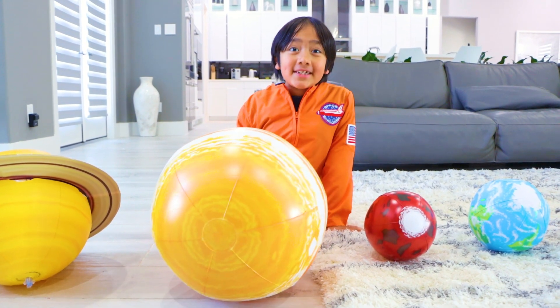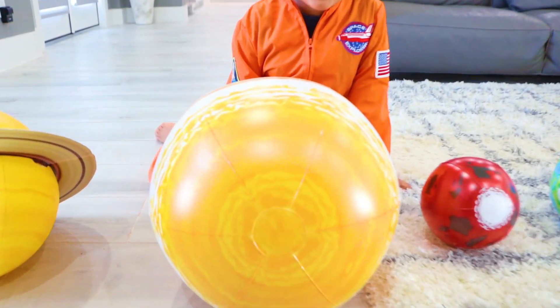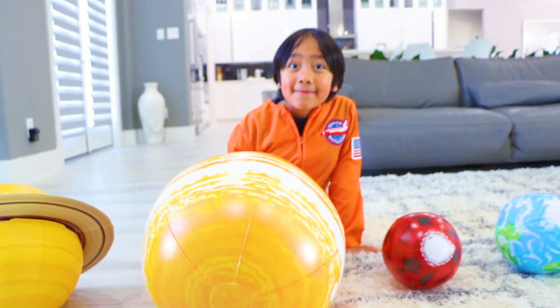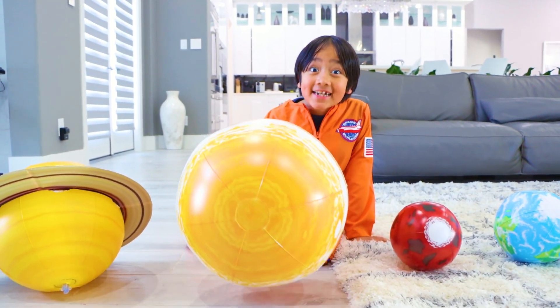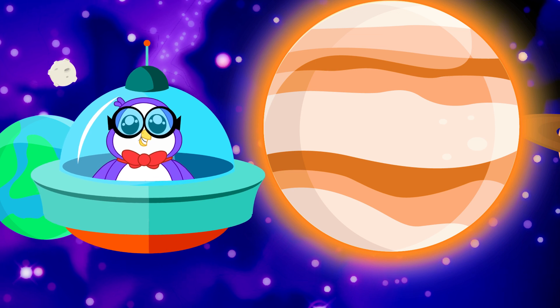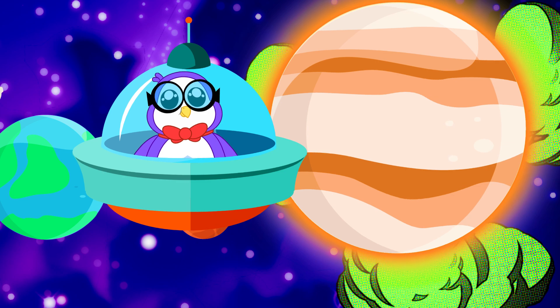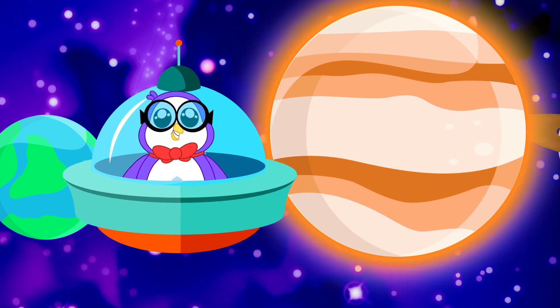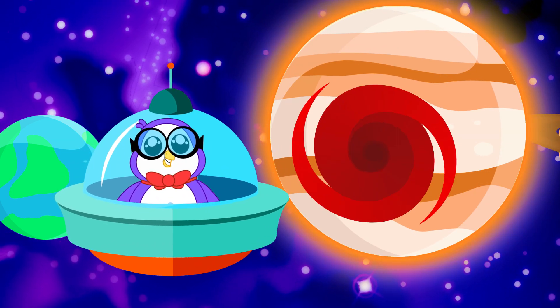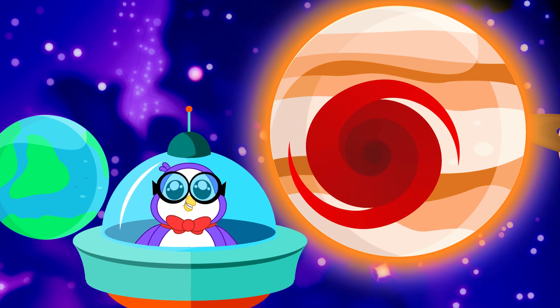The fifth planet from the sun is Jupiter. It's also the largest planet in our solar system. Jupiter is the largest planet in the solar system. It's primarily made up of gas and is therefore known as the gas giant. The Great Red Spot is a huge storm on Jupiter that is the size of 3 Earths.